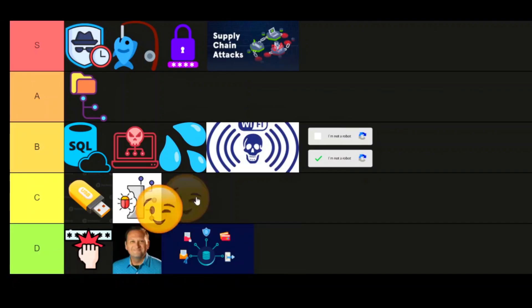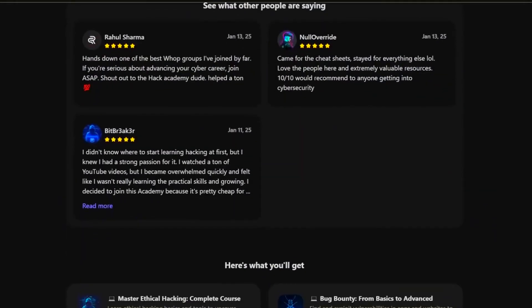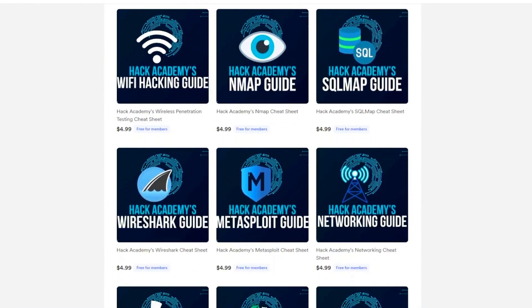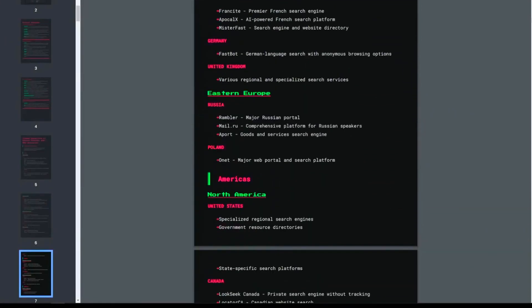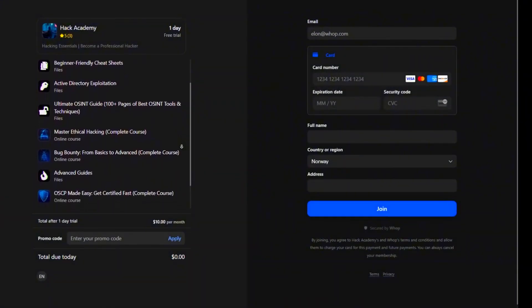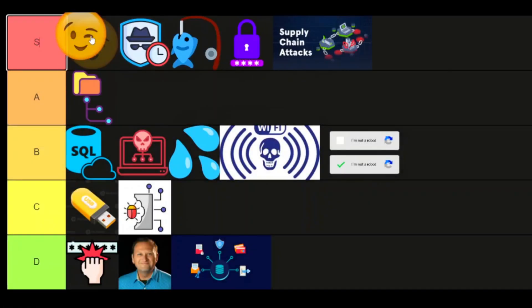If you enjoyed this video and want to learn everything hacking-related, we have several courses from beginner to advanced, along with cheat sheets and a community focused on learning hacking every day. Check out the link in the description. Thanks for watching — have a nice one, take care.